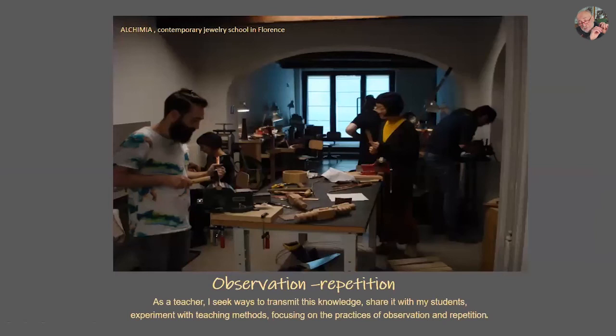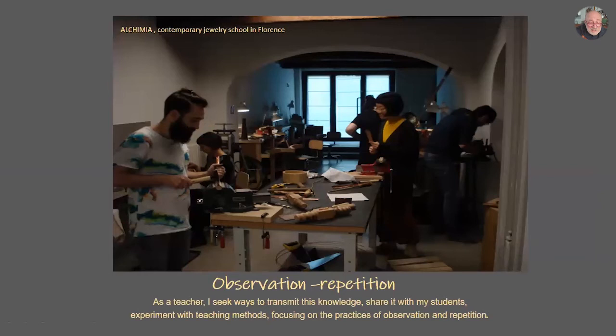There is another chapter about teaching. I don't like the title of a teacher — I prefer to share. I'm very much interested in sharing with students my experience and the knowledge I've gained from these workshops, and how I learned through observation and repetition, finding new methods of teaching and sharing with students.